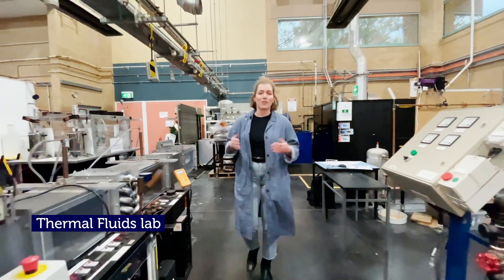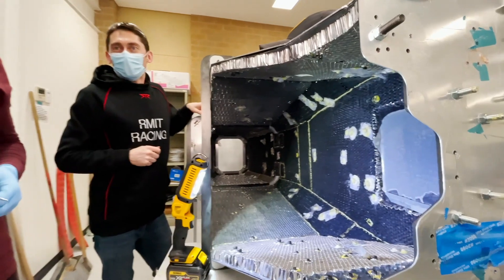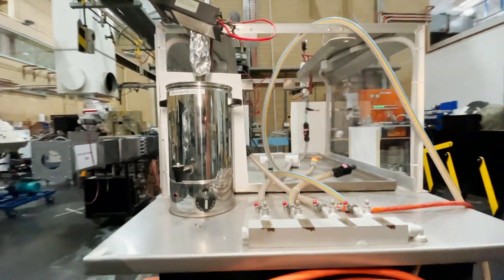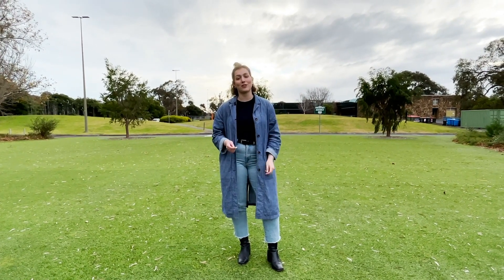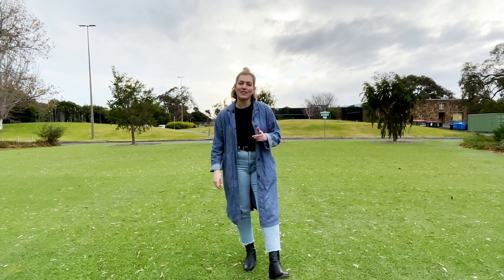Here we are in our thermal fluids lab, another one of our mechanical workshops. This is used for research and testing by students, professors and industry partners. I hope you all enjoyed this tour of RMIT's impressive engineering facilities. If you have any more questions, you can reach out to the friendly team at Study at RMIT, and we hope to see you here soon.